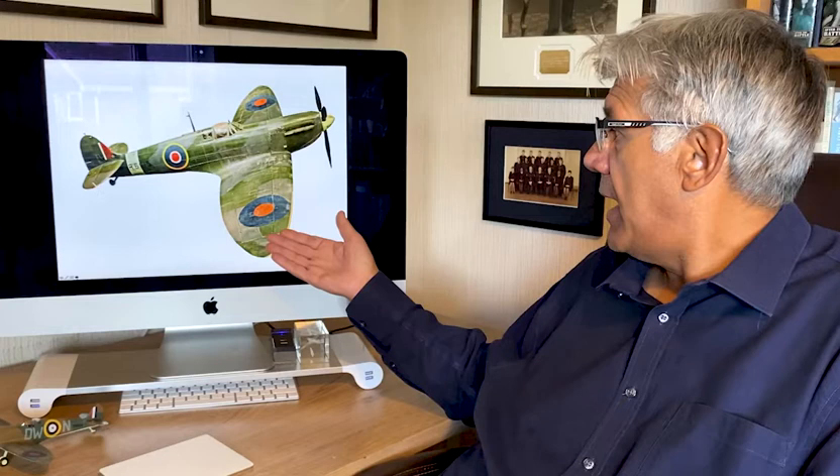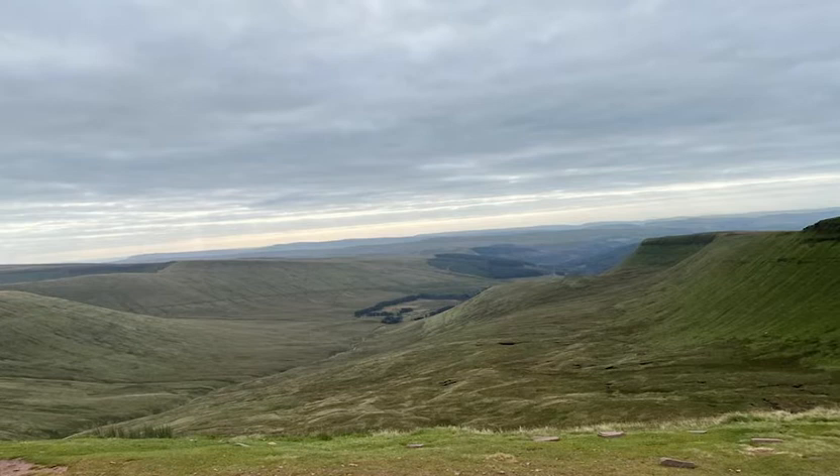This is the colour scheme X4588 wore whilst with the OTU, and I imagine given the time it crashed and camouflage patterns of the period it would have been very similarly marked. If you want an idea of the kind of Spitfire we're talking about, go and look at R6915 at the Imperial War Museum in London. Returning now to the summit of Pen y Fan, looking along the ridge that we walked to find the X4588 crash site.